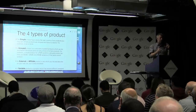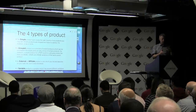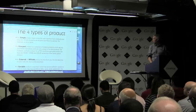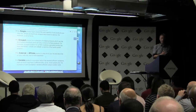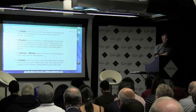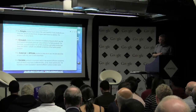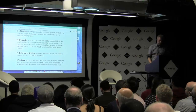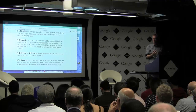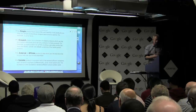Then you have a grouped product, which allows you to group products into logical collections. Very popular at the moment are affiliate products — if you're doing affiliate marketing and want to sell products through your blog, WooCommerce has that built in. And then finally, variable products — for example if you want to have T-shirts with different colours and different sizes, that's built into WooCommerce as well, and I'll show you how easy that is to do.